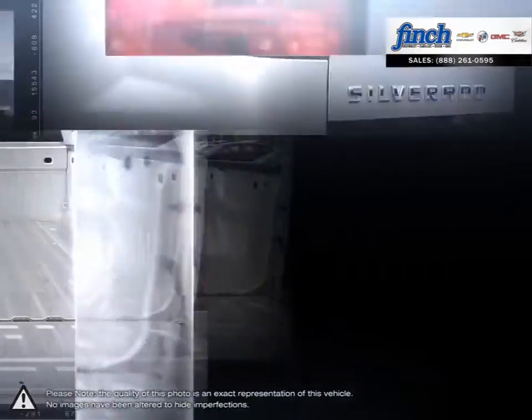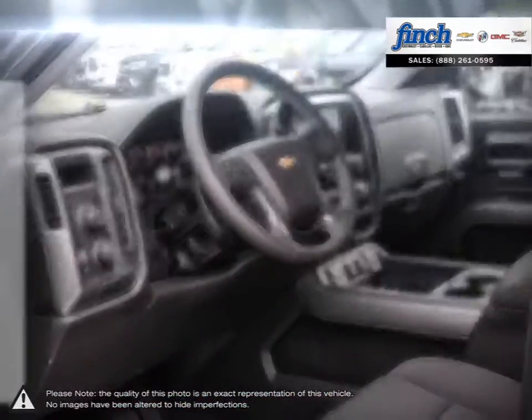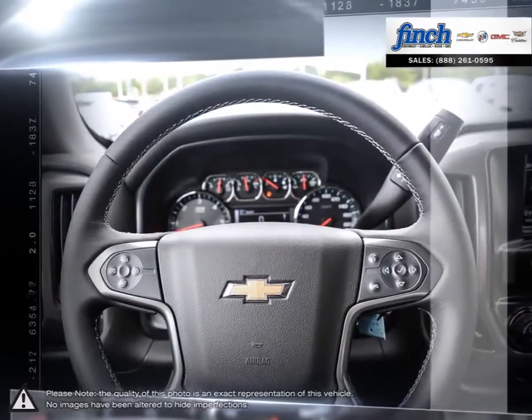With some of the best ride quality and handling dynamics available in a full-size truck, the 1500 remains a top choice for pickups. Are you in the market for a great deal on a new or used Chevrolet, Cadillac, Buick or GMC vehicle?